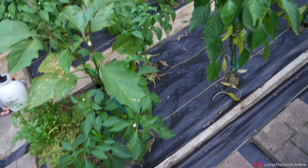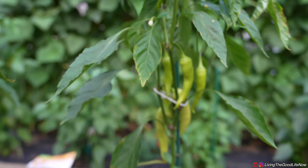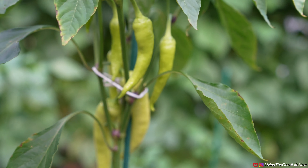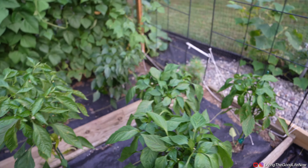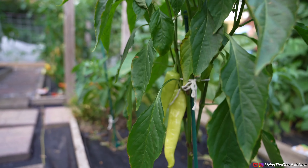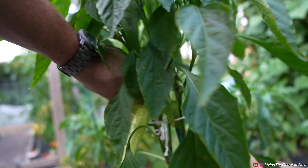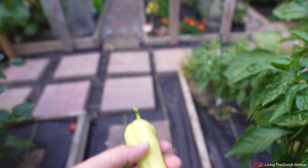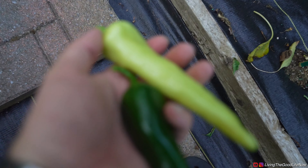Moving on, here are some more peppers — other varieties like lemon peppers. There are more Thai chilies and some pepperoncinis. This one is ready to go — another beautiful pepper. That one is a sweet pepper blend.